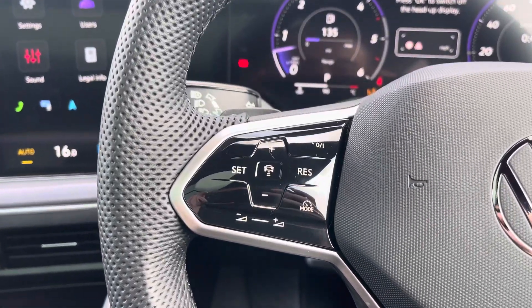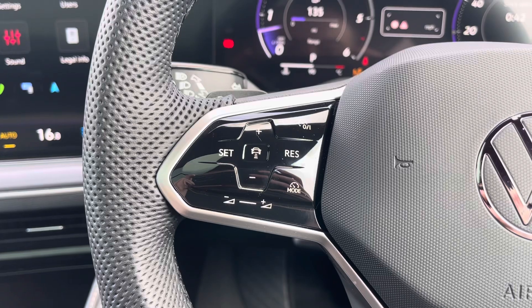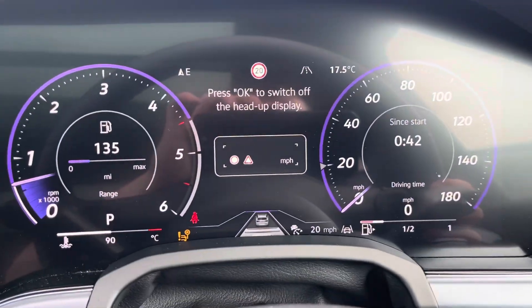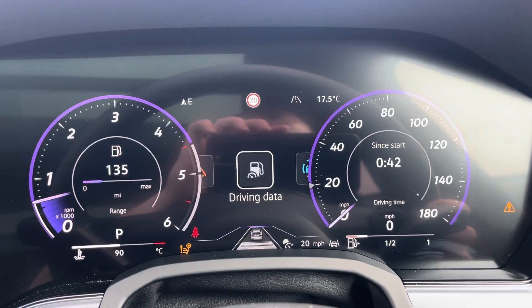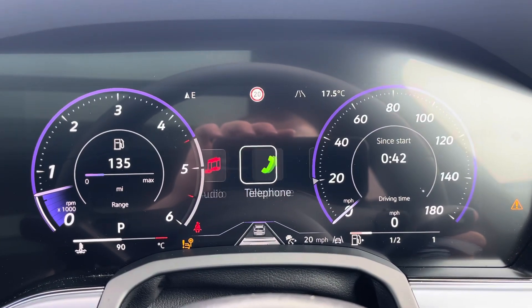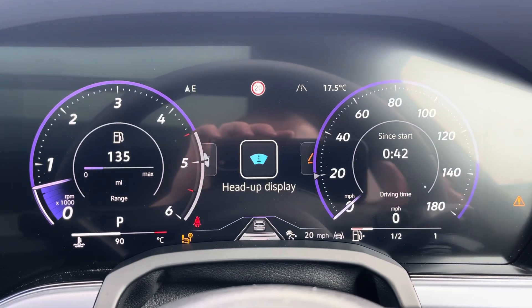The heated multi-function steering wheel features adaptive cruise control, speed limit functions and controls for your digital cockpit display. Looking at that now, you can flick through options that include drive data, assist systems, navigation, audio, telephone, vehicle status and heads-up display.